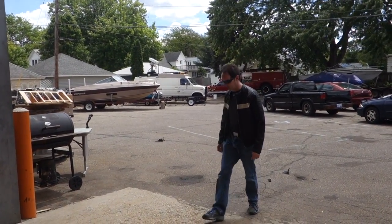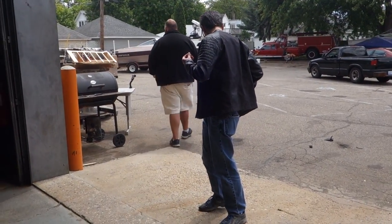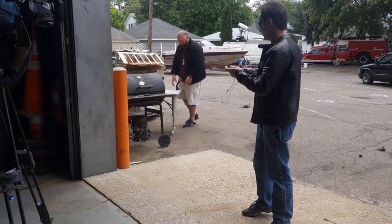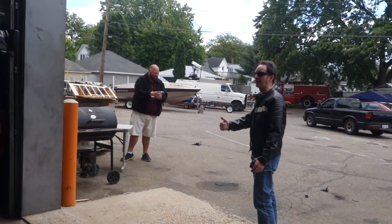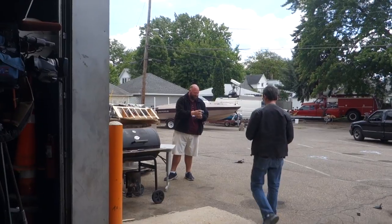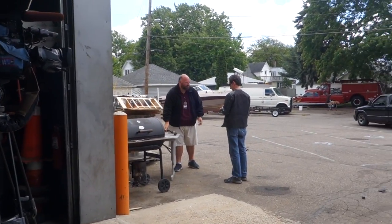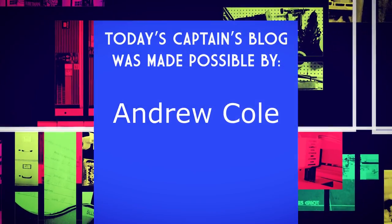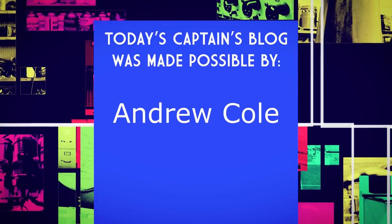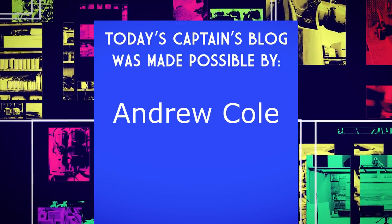Anything else? I think we're good. Thank you. Today's Captain's Blog is made possible by a grant from our newest Patreon supporter, Andrew Cole. Thank you, sir.